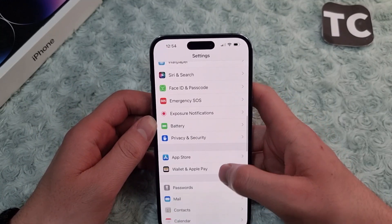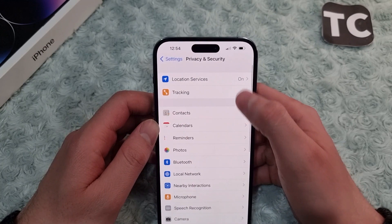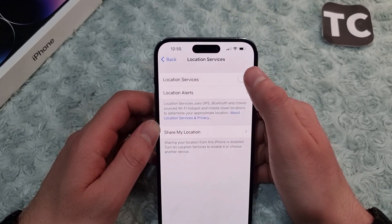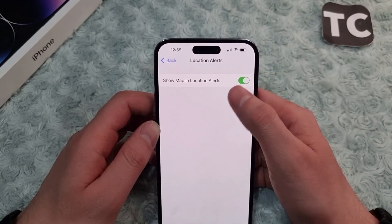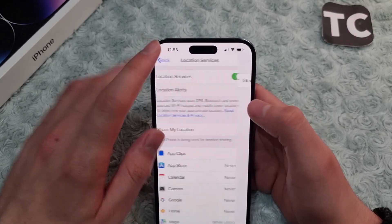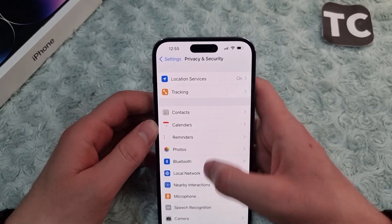After that, go back to the Settings app, scroll down and tap on Privacy and Security, then tap on Location Services. Make sure that Location Services are turned on. Also tap on Location Alerts and make sure the Show Mapping Location Alerts option is on. Then check whether the GPS is working correctly on your iPhone.